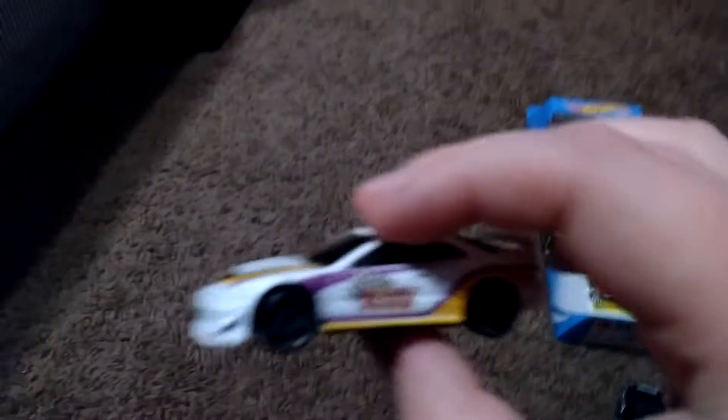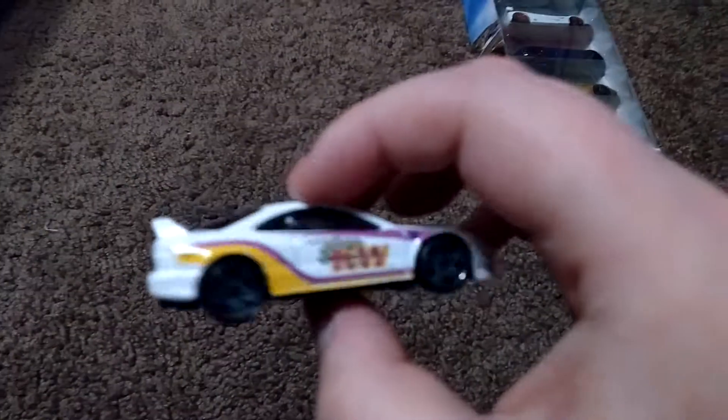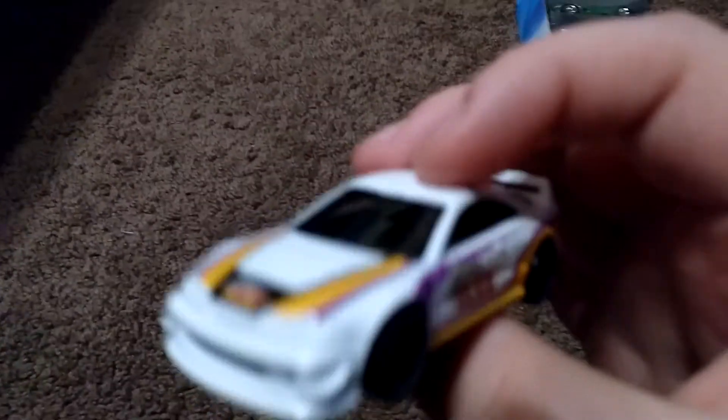And then we have this Honda Integra — or actually this is an Acura Integra GSR from 2001. I really like the wheels on this one.